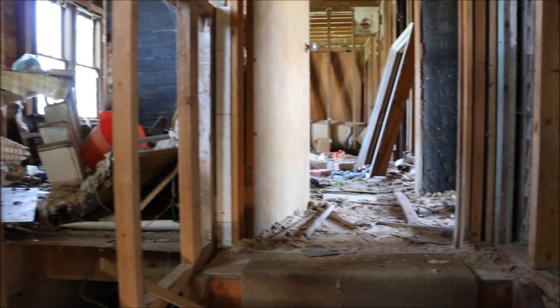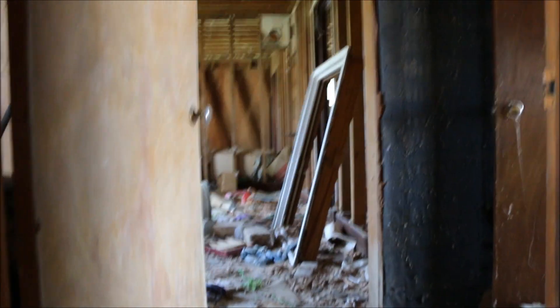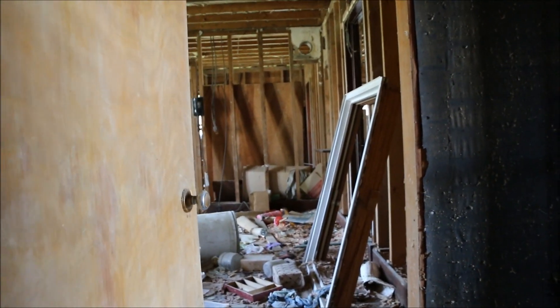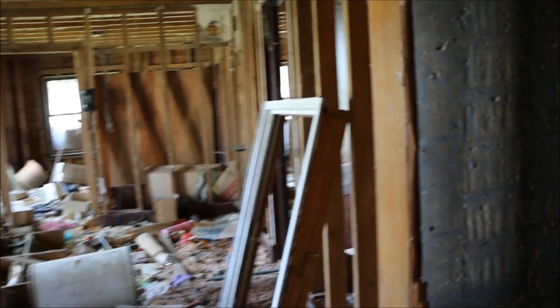It looks like it was once carpeted. And I wouldn't be surprised if they were once renovating it, because you could see the studs over there. But look at the floor — this is just total disintegration going on here.